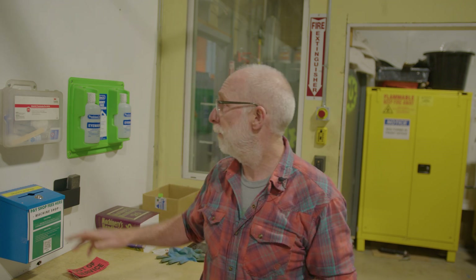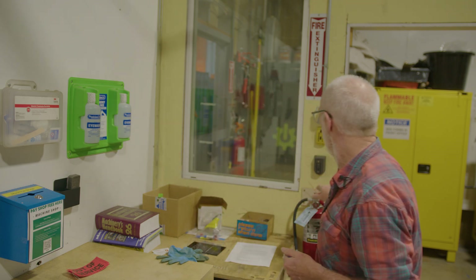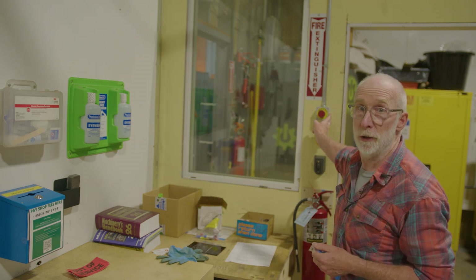No alcohol or drug use while in the shop. We do have a first-aid kit here on the wall, an eyewash station, and a fire extinguisher. We also have an emergency stop button here on the wall that will shut down the power to everything in the shop.